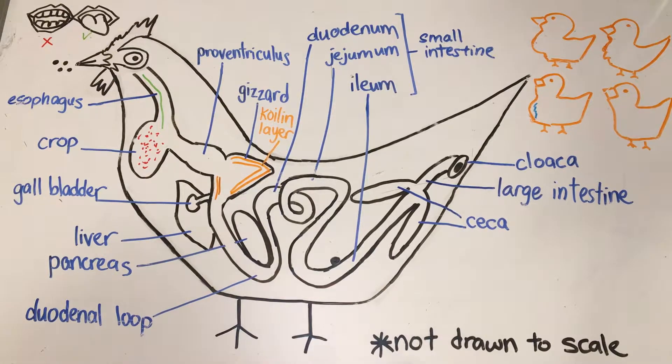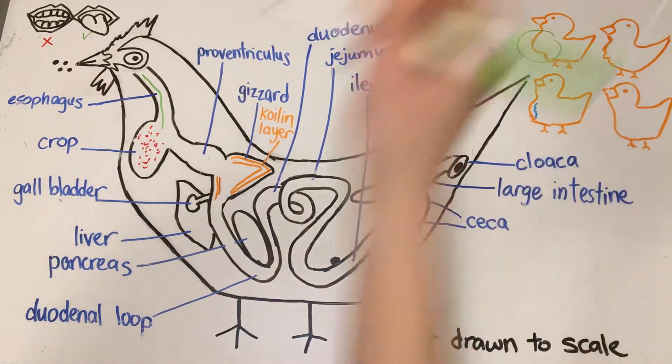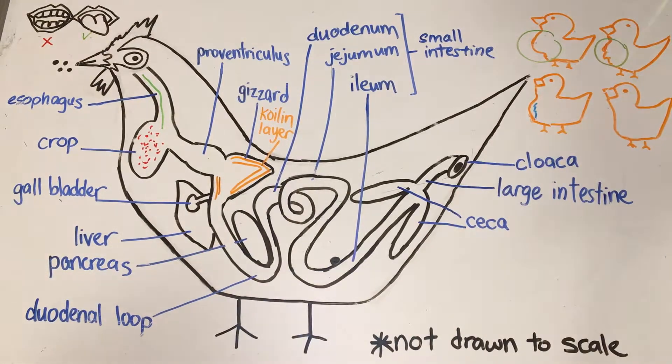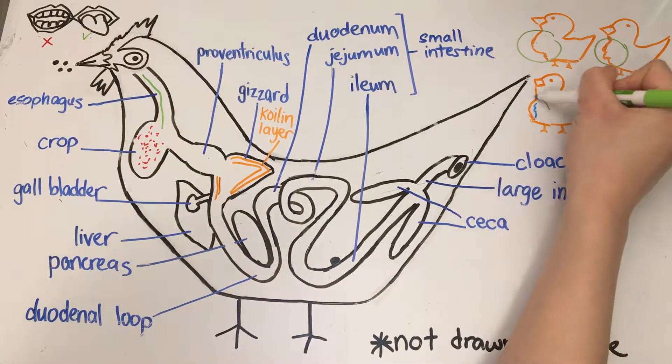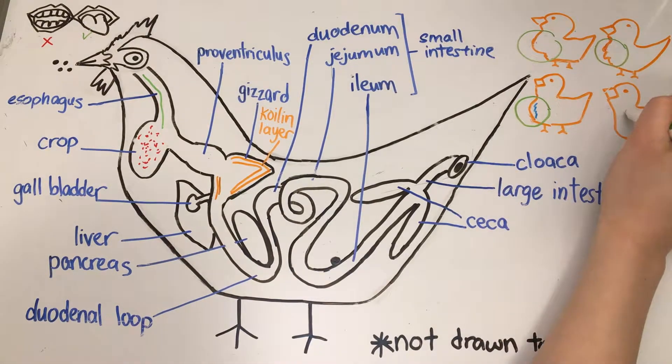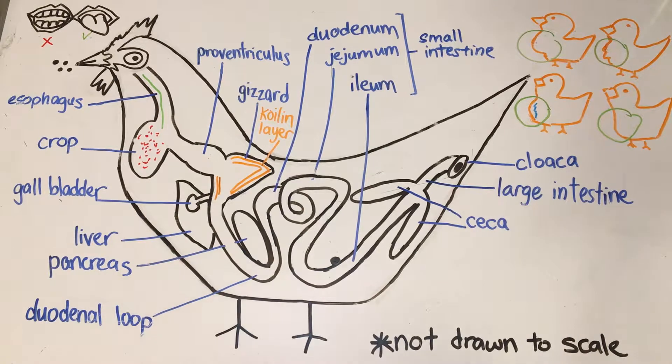Fun fact: you can usually tell if a chick is eating well by feeling its crop. If it feels hard and full, that means there is feed in it. If it feels mushy, that means there is feed and water in it. If it feels just like a sack of water, that means there's only water in it. And if you can't feel anything, that probably means the chicken is not eating or hasn't eaten yet.